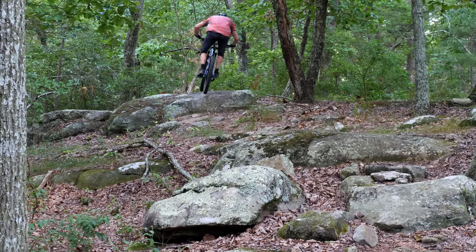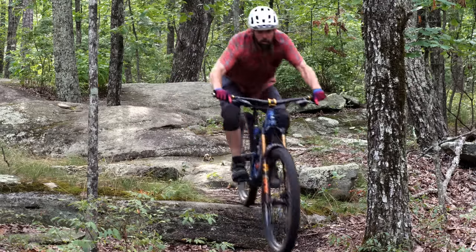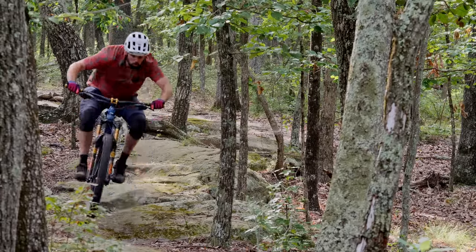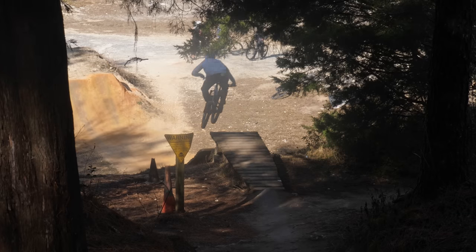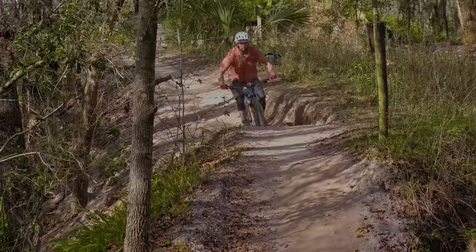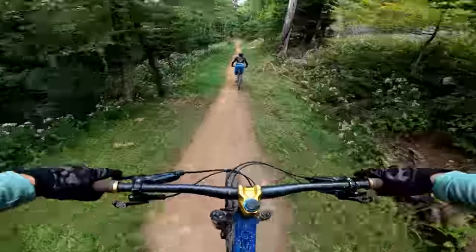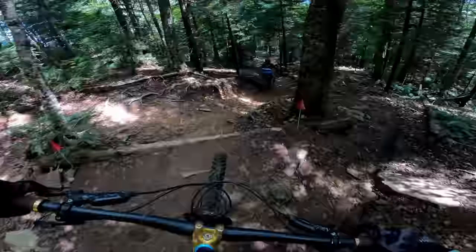Santa Cruz also specs this build to be capable of running a fork up to 170 millimeters, which changes these numbers a bit further. I personally felt like the bike felt great with the fork set to 160 millimeters and in the low position, which takes it to an even slacker 64.7 degrees on the head tube angle. I've spent quite a bit of time running this bike in both the high and low settings, as well as both a 150 mil and 160 millimeter fork setup. The bike in the high setting with a 150 fork is very nimble and poppy, while the low setting with 160 mil fork makes the bike more aggressive and stable on rougher trails.